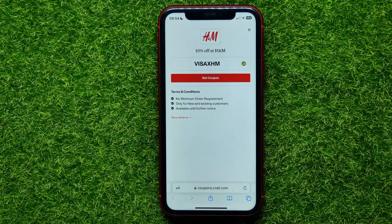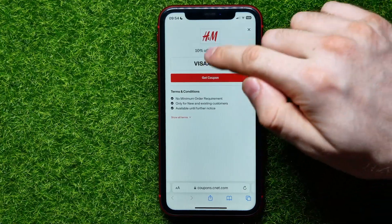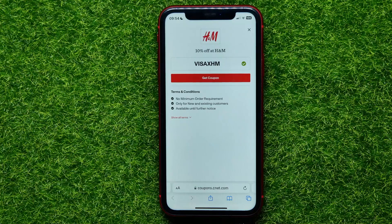Hit that icon to copy the code to your clipboard. Now go ahead and move to the H&M website or their mobile application, buy some stuff, and don't forget to enter the promo code in the promo code field. Double-check that it has been applied.